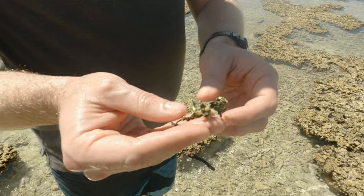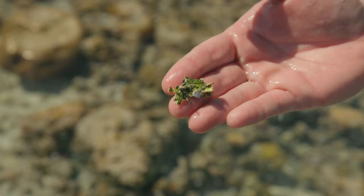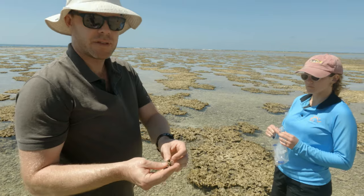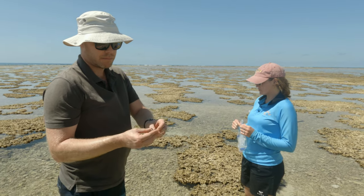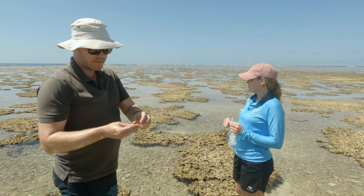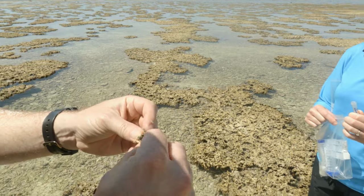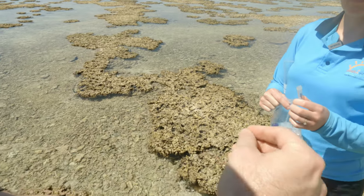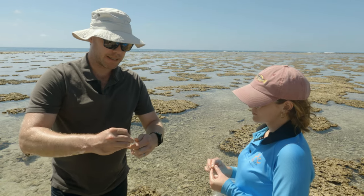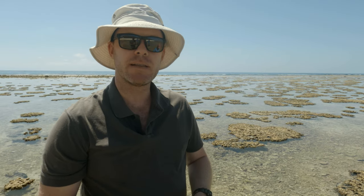This is Halimeda — it's a calcifying algae and it's an indicator algae we've chosen for this particular project. We've chosen it because it's not commonly eaten by many things on the reef, so it's a pretty reliable type of algae we can find a lot around each of these different sections. We put it into one of these sample containers — we only need a couple of grams. All of these samples we take back to the lab, dry them out, crush them up and send them off for analysis.